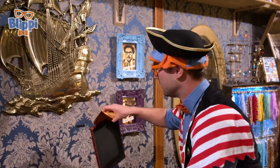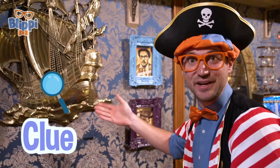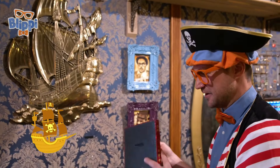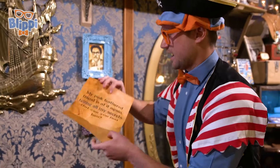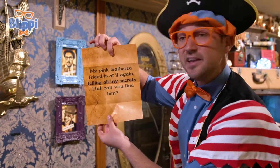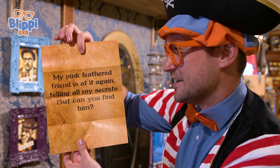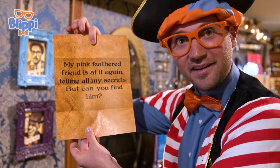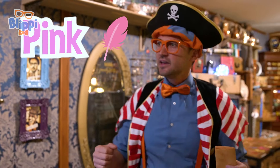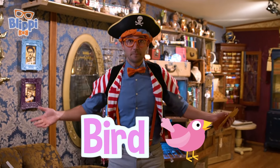Wow. Looks like we found another clue next to this golden pirate ship. Good job. Pretty interesting. Let's see what it reads. It reads: My pink feathered friend is at it again, telling all my secrets. But can you find him? I think I know what that is. Pink feathered friend. That means probably a bird. That's the color pink.